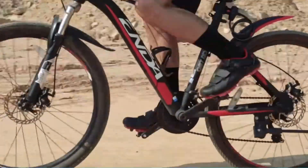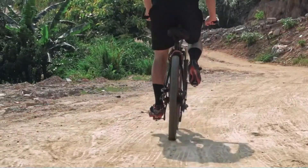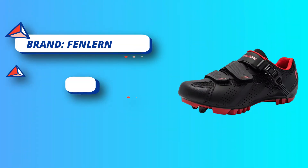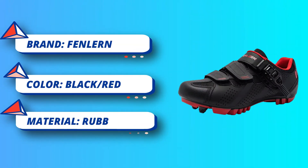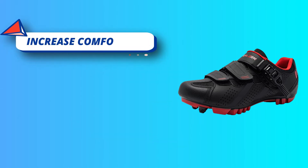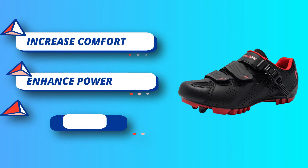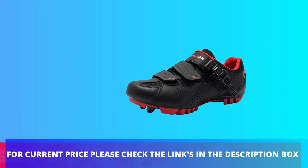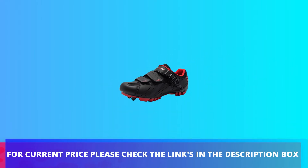The MTB shoes feature a reinforced toe box, thick heel cup, and reflective strips for more riding safety, adding more security during your rides like mountain biking, night riding, indoor cycling, commuting, and touring. The quickly adjustable ratchet buckle is easy to tighten or loosen, and low-profile hook and lock straps precisely provide an ergonomic fit. For current price please check the links in the description box.